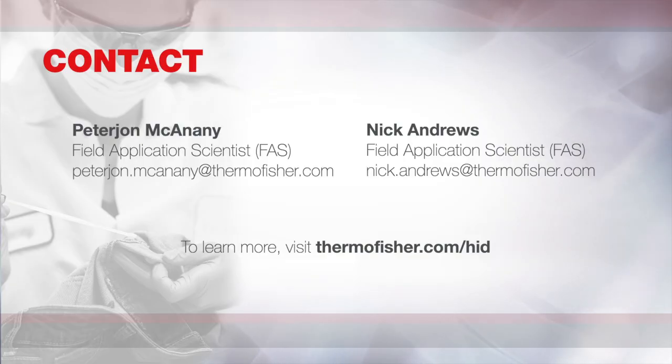In the meantime, always remember that your HID FAS and tech support are always here to help you. You can contact us via email or contact your local field application scientist or account manager. Thank you for watching, and we'll see you next time on Uninhibited. Au revoir!